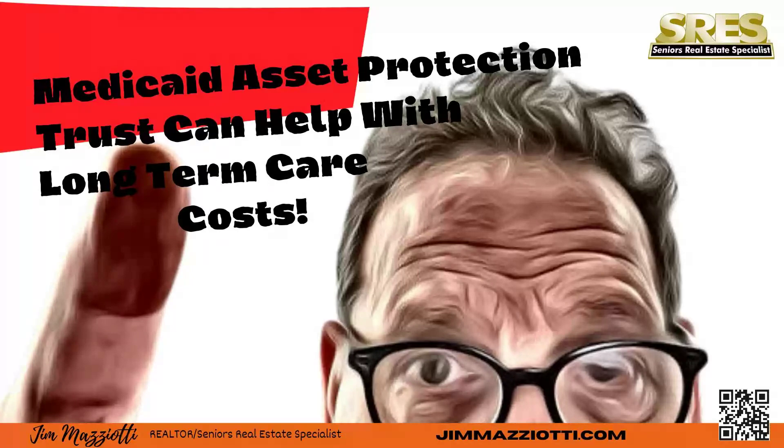The MAPT must be an irrevocable trust, meaning the grantor who set up the trust no longer has access to those assets. This can be a little unnerving. You'll also want to speak with your estate planning attorney about your plans for the near and distant future. How will you access funds if you're putting funds into the trust? Who will be able to access them?